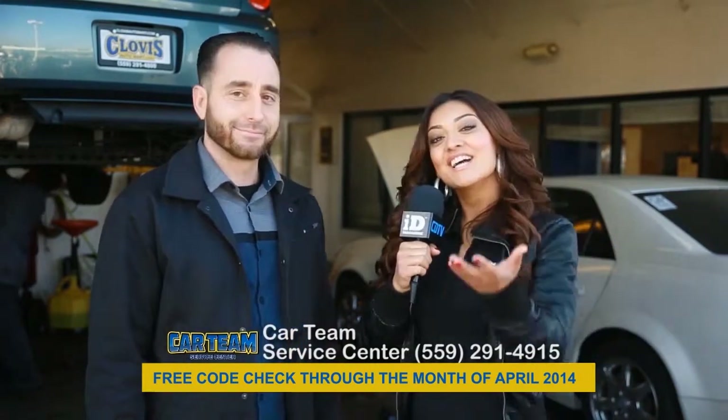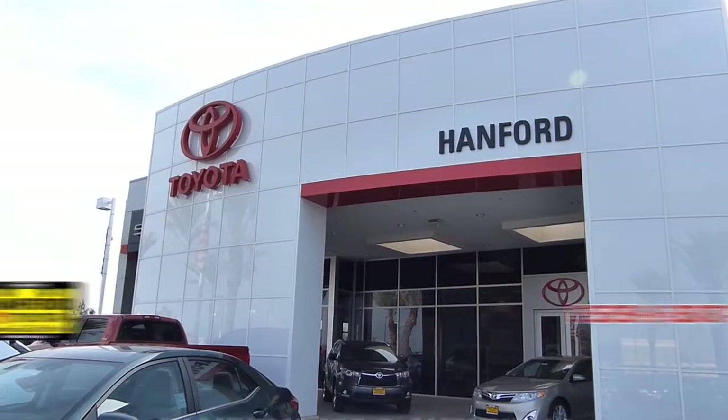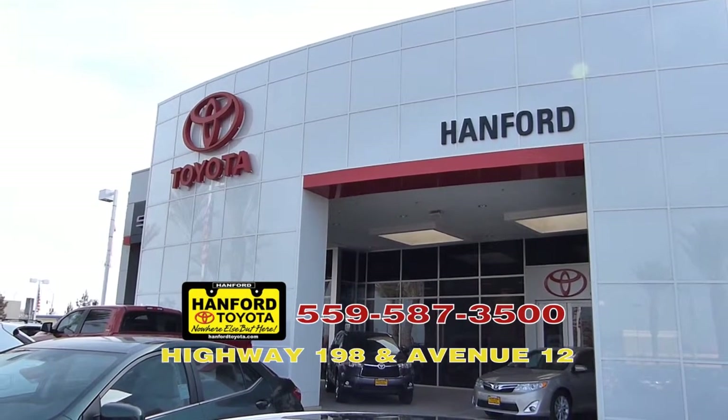That's terrific! Come on down to Car Team today and Mike and his staff will take good care of you.